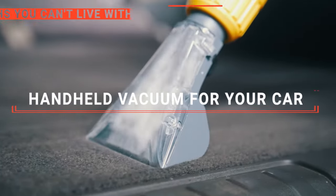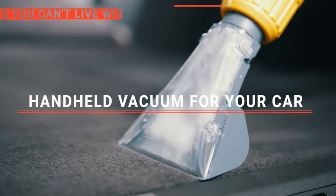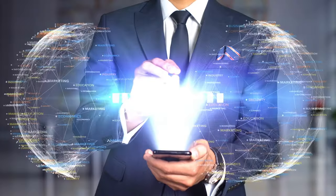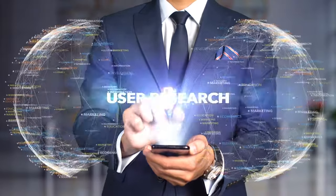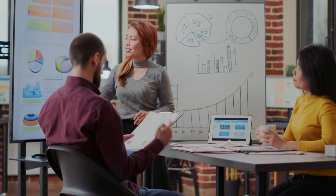In this video, we will be looking at the top 5 handheld vacuums for your car available on the market today and will tell you which one is best for you. We made this list based on our own opinions, research, and customer reviews. We've considered their quality, features, and values when narrowing down the best choices possible.